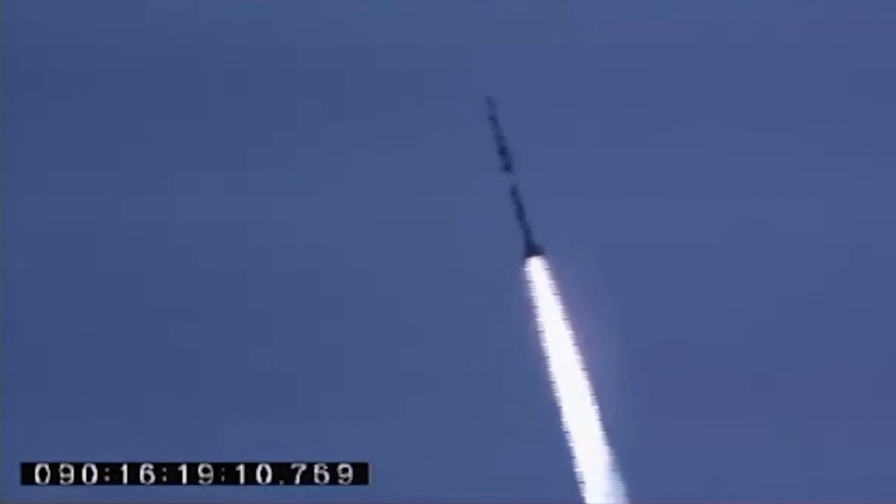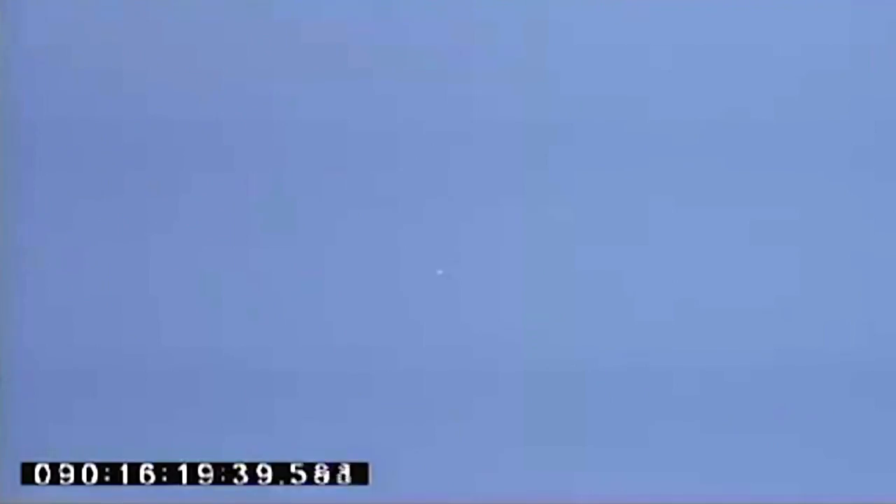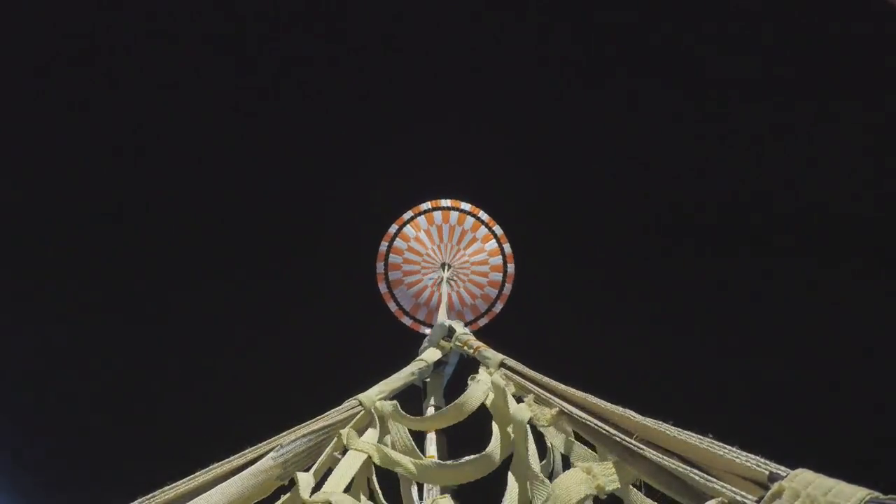We have first stage burnout. It's a picture-perfect launch. Second stage burnout. And the supersonic parachute. The vehicle's flying at 3.2 Mach. Releases. This is P.I. We have a good shoot. I repeat, good shoot.